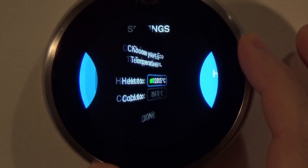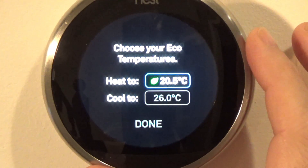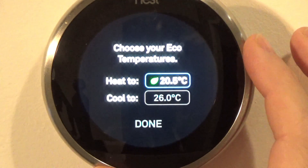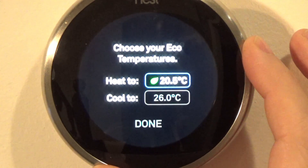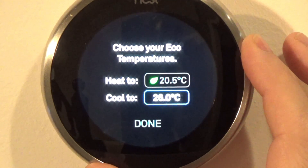Eco: this tells the thermostat what temperatures to set while I'm away. When away, I want it set to 20.5 degrees when heating. And when set to cooling, I want it at 26 degrees to save energy.